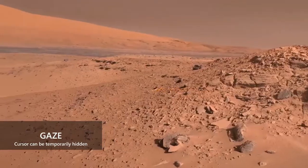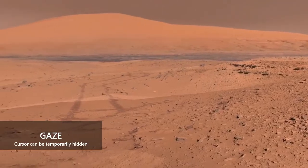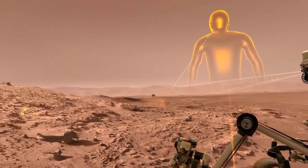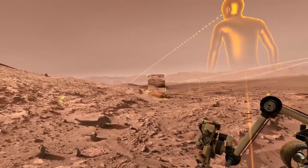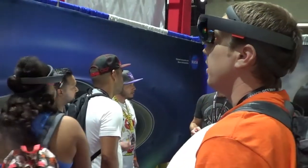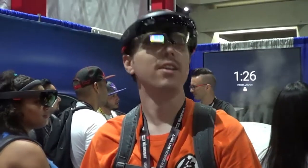While attending the San Diego Comic-Con 2017, NASA actually had a booth set up with Microsoft HoloLens for the public to try out. Using the actual footage that the lunar rover took on Mars, they mapped it out into the HoloLens. So when you were wearing the HoloLens, you could actually look around and see the entire terrain of Mars right in front of your face, and it would move with you as you looked around.